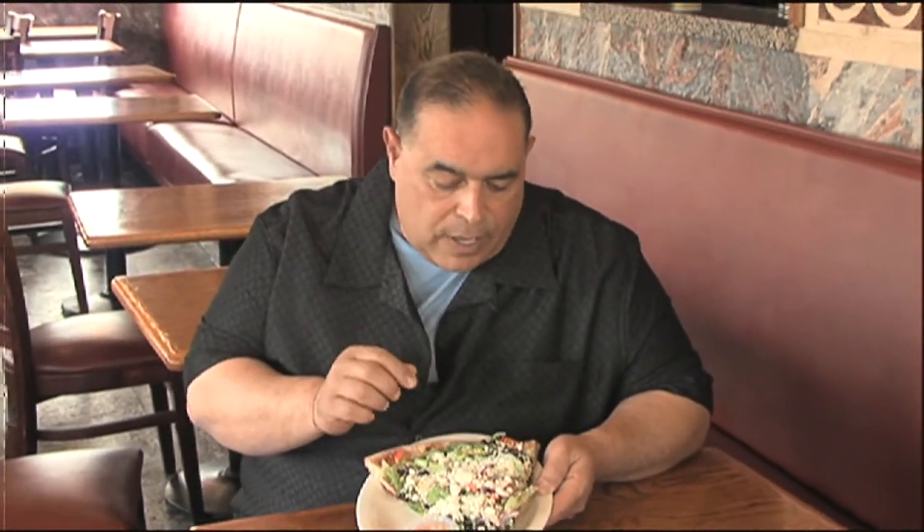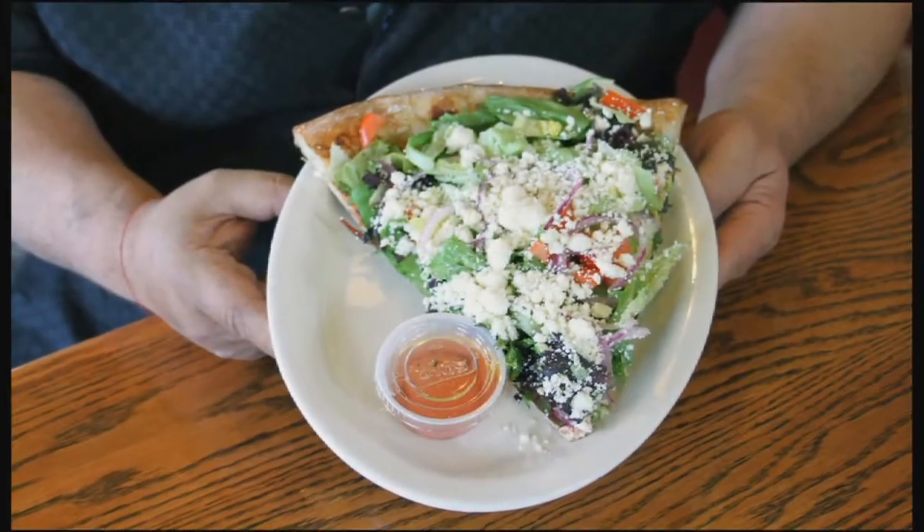Okay, so this is the salad pizza. It's made with feta, mesclun salad, field greens mixed with iceberg, some pimentos, tomatoes, and red onion. A little side of vinaigrette. Delicious.